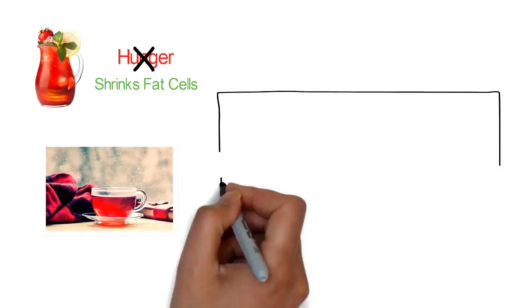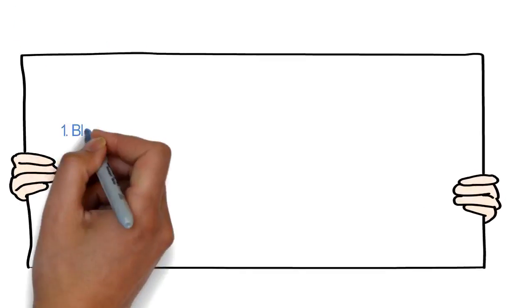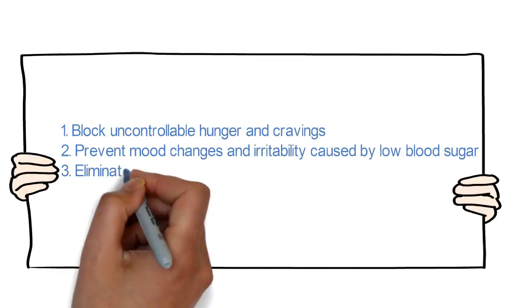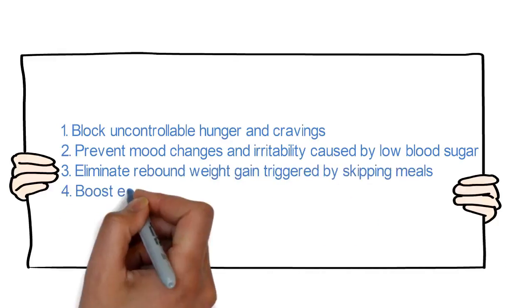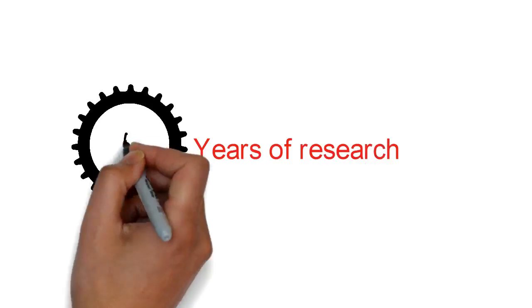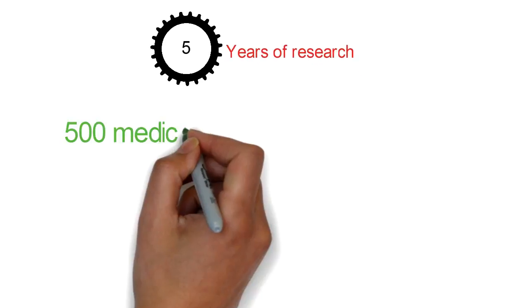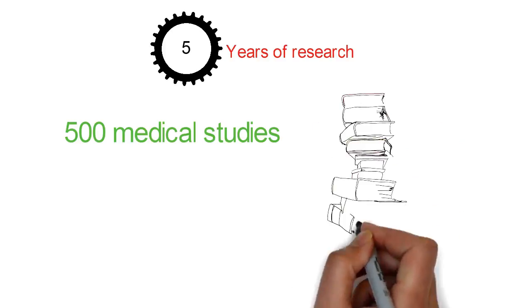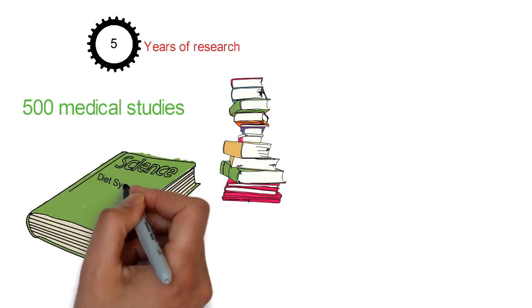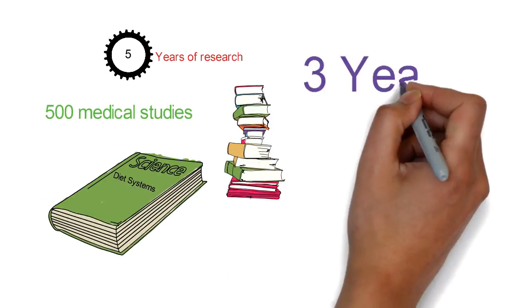Prevent mood changes and irritability caused by low blood sugar, eliminate rebound weight gain triggered by skipping meals, and boost energy levels with no mid-afternoon energy slumps. The Red Tea Detox program is built from more than five years of research spanning over 500 medical studies, hundreds of diet systems and books, and almost three years of real-world testing.